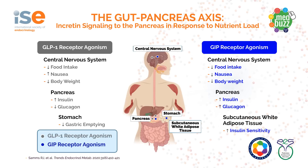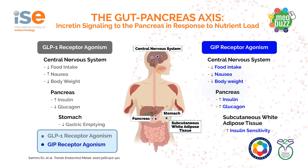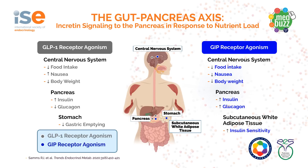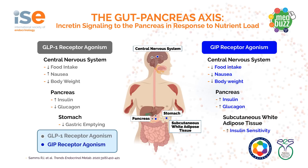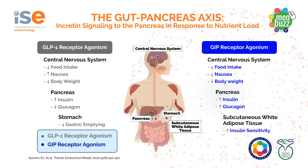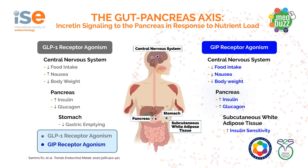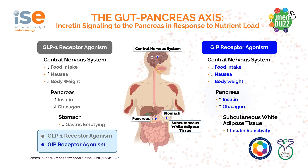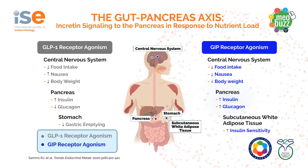In addition to their incretin effect, the peptides have a complementary role. At the level of the central nervous system, they reduce food intake and promote weight loss. GLP-1 increases nausea while GIP reduces it. At the level of the pancreas, they both increase insulin secretion. GLP-1 reduces glucagon while GIP increases glucagon, and the cumulative effect is that glucagon is reduced. At the level of the stomach, GLP-1 slows gastric emptying and GIP at the subcutaneous tissue level increases insulin sensitivity.